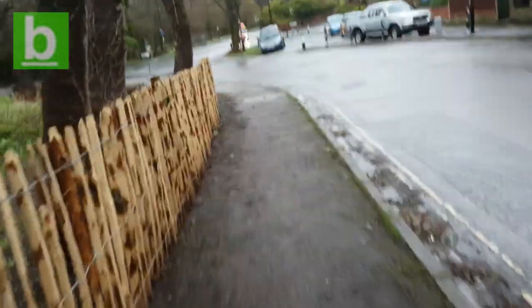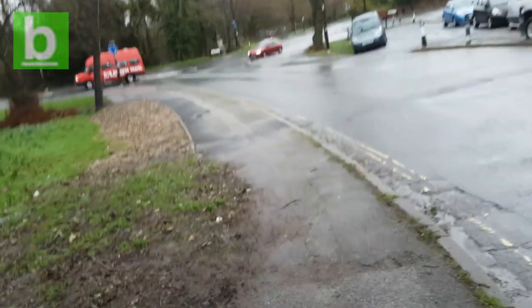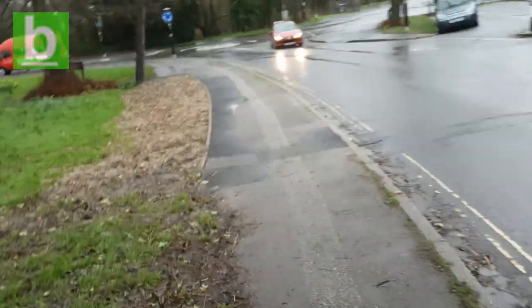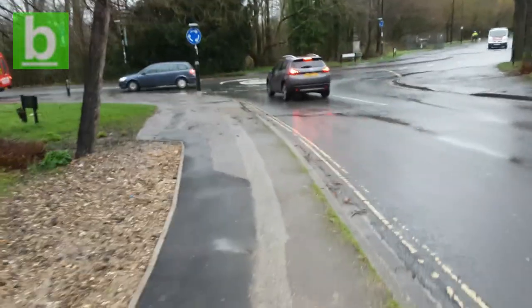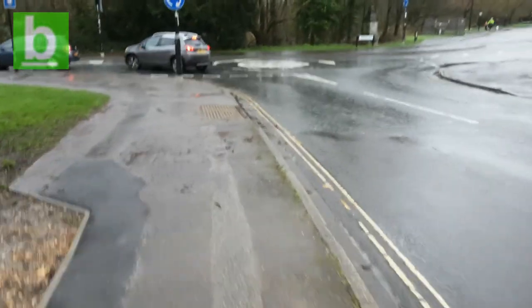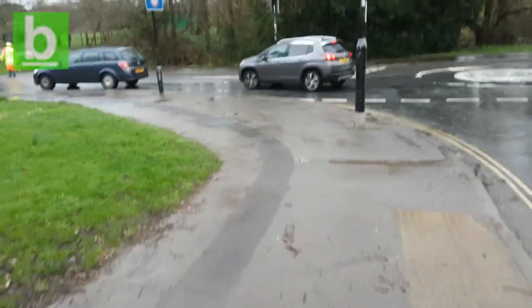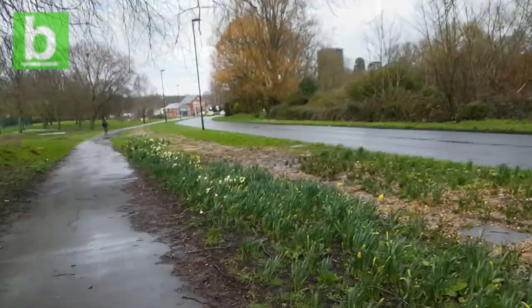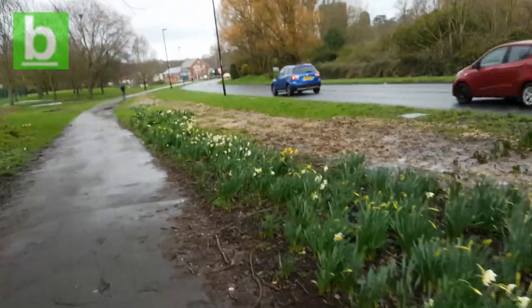I'm told that normally at about half past eight — it's about half past eight now — traffic would be up to about the mini roundabout. That's a rough estimation because it always varies depending on the weather, the day, whether there's inset days, etc. We're just getting to the mini roundabout now and there's some cars stopped at the lollipop crossing, not quite up to there.